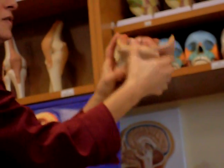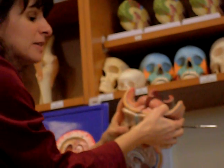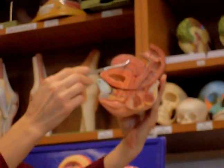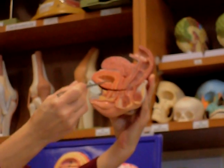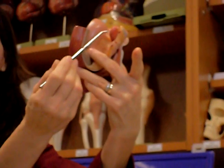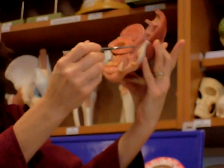Can everyone see the pubic symphysis there? And then here is the uterus from that view. And if we take a side view again: pubic symphysis, uterus, vagina, urethra, bladder, and then can you see over here the ovary and fallopian tubes. And over here, the rectum.